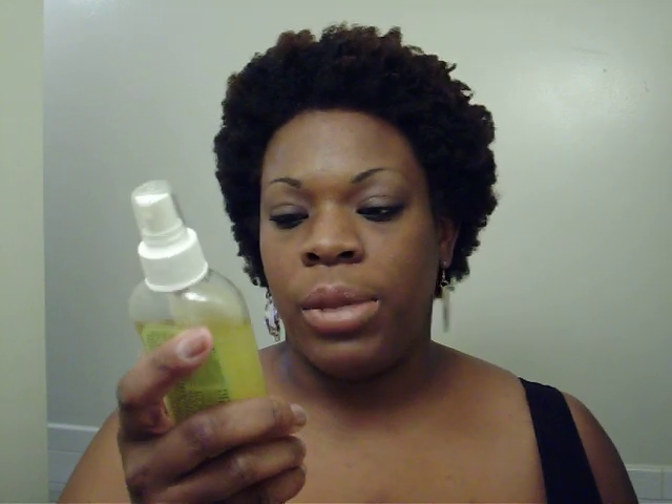Now for styling, for shine, I didn't want to get an aerosol spray, so I got this Palmer's Olive Oil Formula with Vitamin E Conditioning Spray Oil. It smells good and makes your hair really shiny. I didn't go anywhere today, so I just used what I had from yesterday.